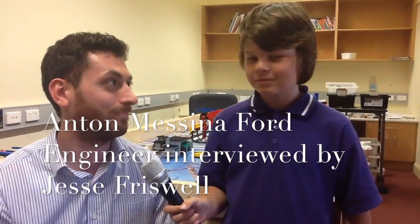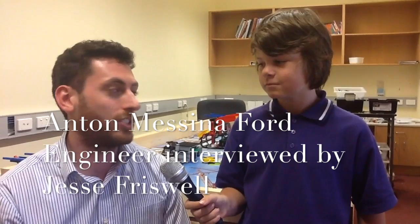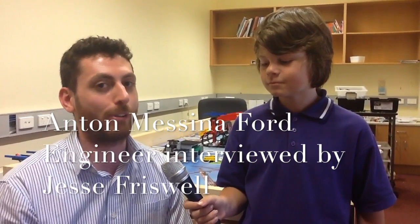Hi Anton. Hi Jesse. How many years have you been working at Ford? I started at Ford in January of this year on the graduate program. To get a job at Ford, I went to university and studied mechanical engineering. I had a passion for cars, so it made sense that when an opportunity came up, I applied for Ford.